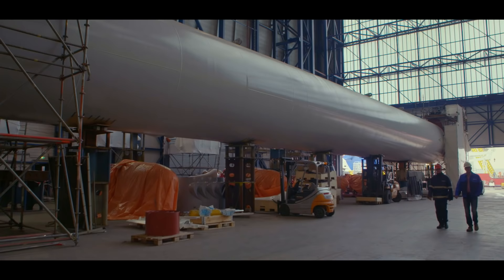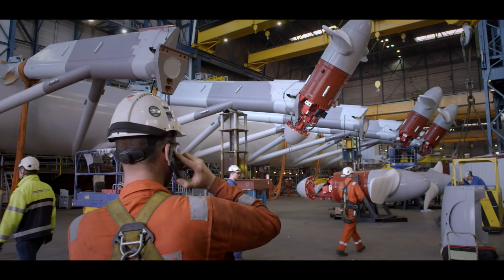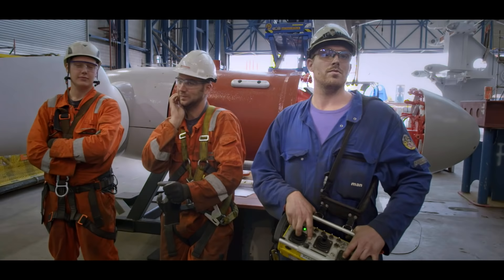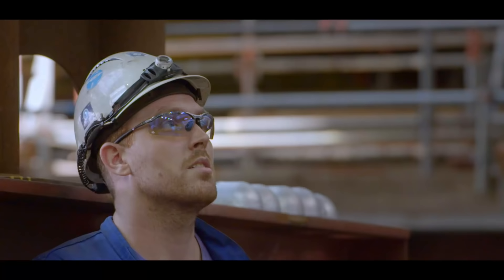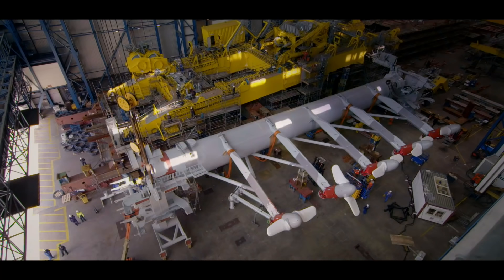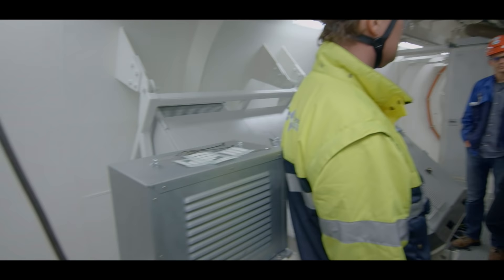The suspension installation for the turbines consists of a 44 metre long main tube with a 4 metre diameter. Five arms are attached to this tube. The main tube is large enough to house the entire control room and it holds all components necessary to generate electricity from the force of the water with the turbines.